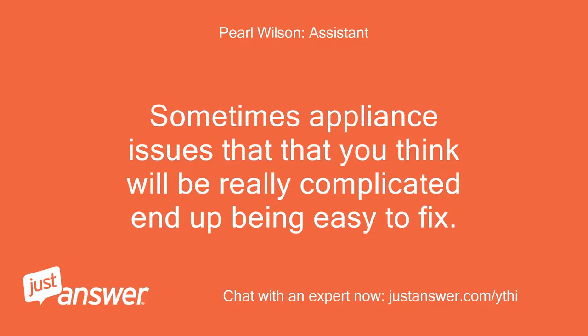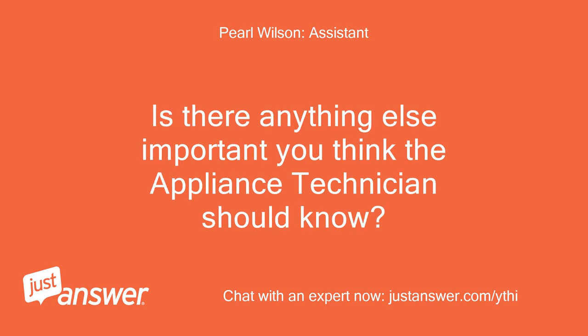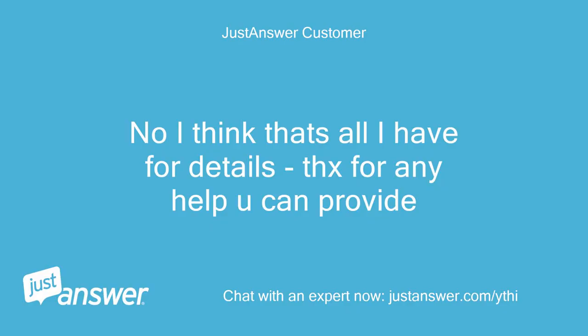Sometimes appliance issues that you think will be really complicated end up being easy to fix. The appliance technician I'm going to connect you to knows all the tricks and shortcuts. Is there anything else important you think the appliance technician should know? No, I think that's all I have for details. Thanks for any help you can provide.